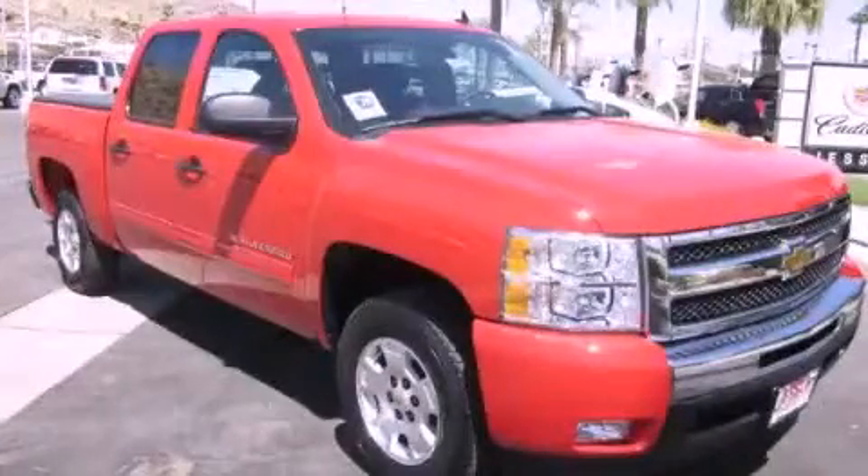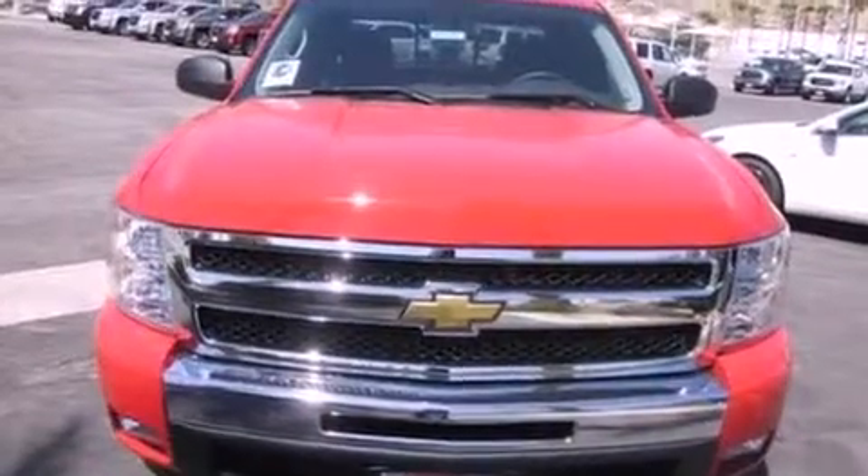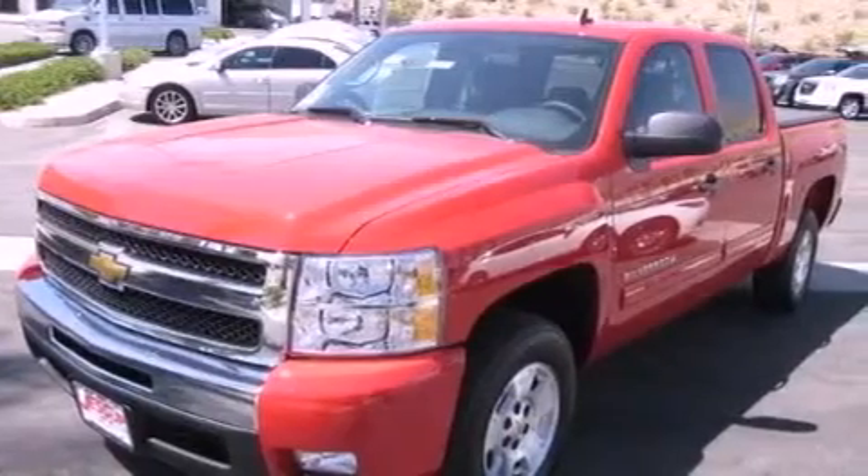This is a brand new 2011 Chevrolet Silverado, made for the job site, the trail, and the town. It has a 5.3 liter, 8-cylinder engine and an automatic transmission.